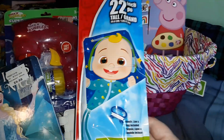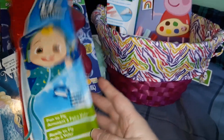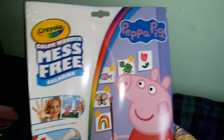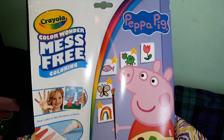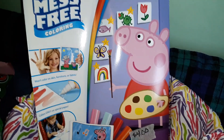I also got her a kite — she's obsessed with Cocomelon so I got her the Cocomelon kite. Lately she's also been really into Peppa Pig, so I got her this Peppa Pig Color Wonder mess-free coloring set. It has 18 coloring sheets and five markers so she can color some Peppa Pig.